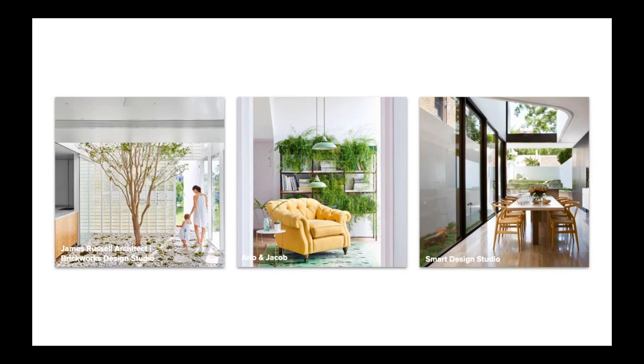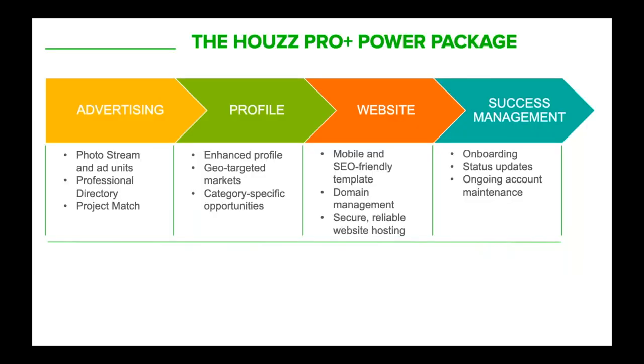Please let us know your thoughts on these trends. You can email ausupport at Houzz.com or simply reply to the email that sent you the recording — we'd love to get your feedback. Before I wrap up, I want to introduce you to our Power Package solution, an all-inclusive local marketing program available to all our professionals.